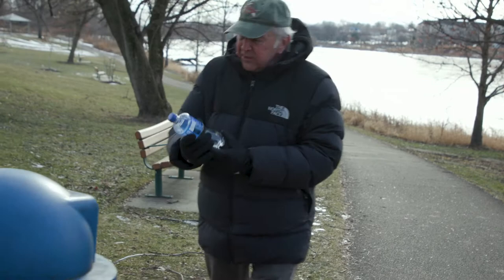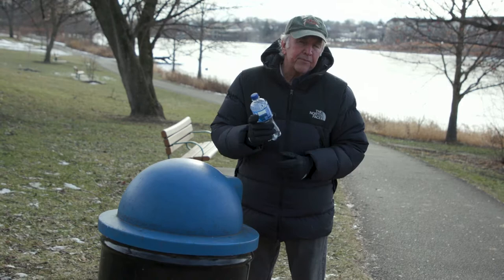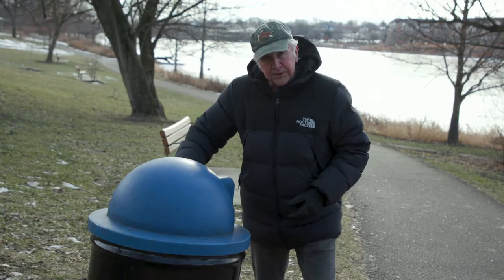We hardly ever think about what's printed on these things, and the fact is a lot goes into flexible and creative packaging, especially the research that goes into high performance inks and coatings that create the circular economy, as you're about to see.